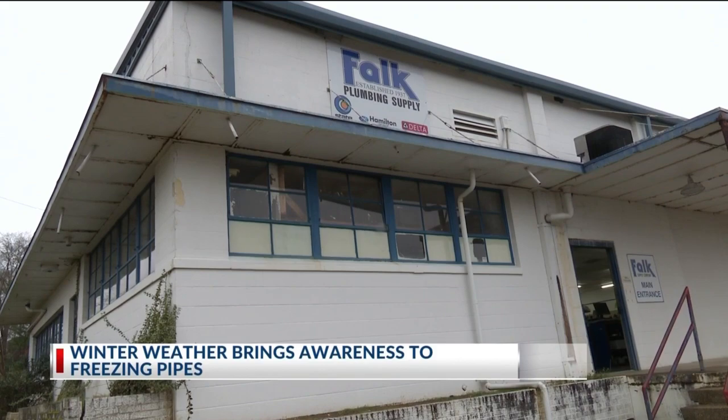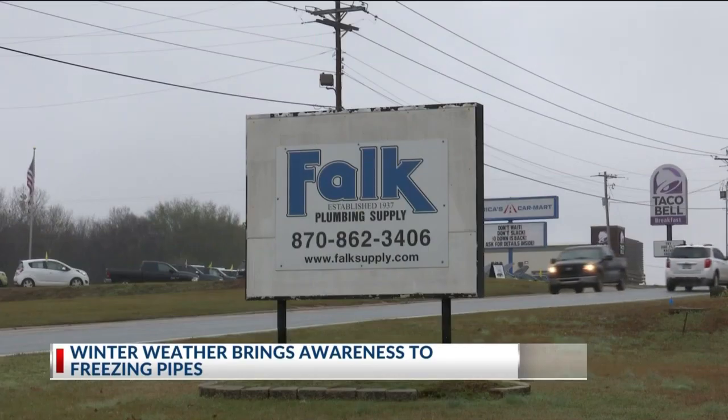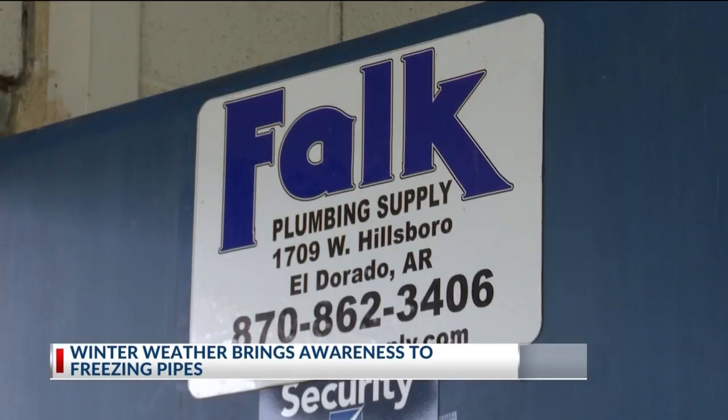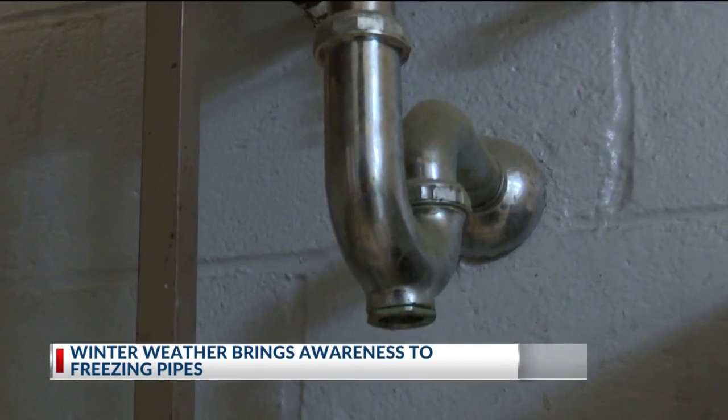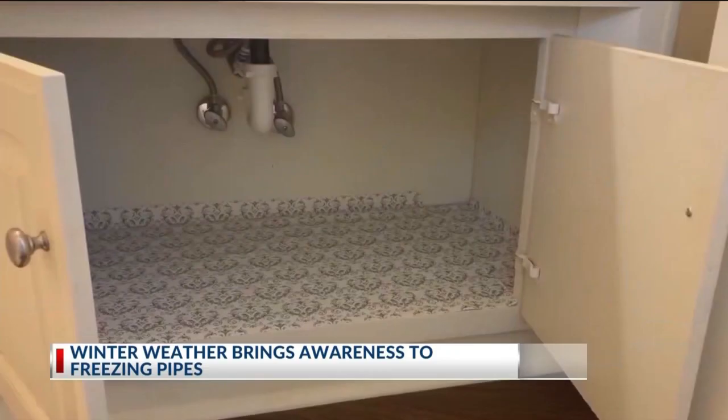John Deso is the branch manager at Falk Plumbing Supply. As temps continue making a significant downfall, he recommends a few last-minute steps you can take to prevent your pipes from freezing and rupturing. If you don't have anything to protect your pipes with, just try to keep your water flowing and keep your house warm. Open the cabinet doors under your kitchen sink and under your bathroom sink. Make sure wherever your hot water heater is located, it's warm, covered, and protected.